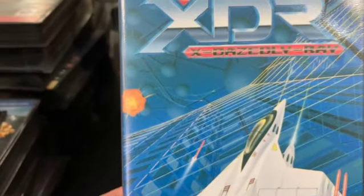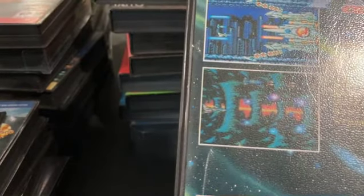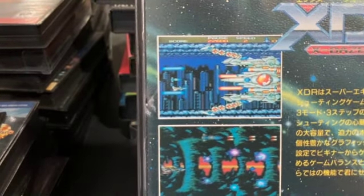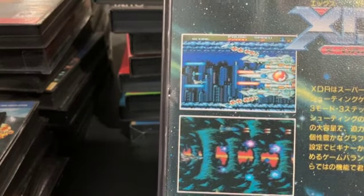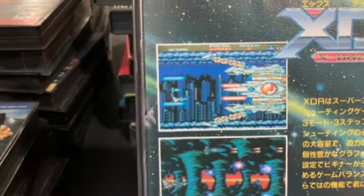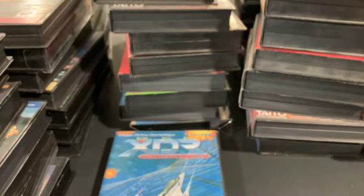XDR is a Mega Drive game I haven't played that much. I should really sit down and play it more. I don't have too much to say about it — I got it and it kind of got buried under a bunch of new releases. Maybe I'll sit down and play it later.